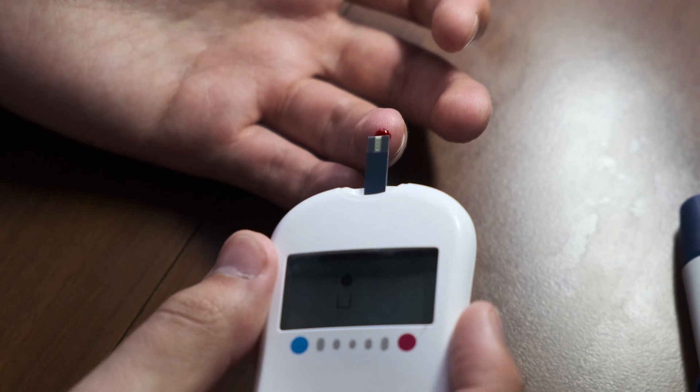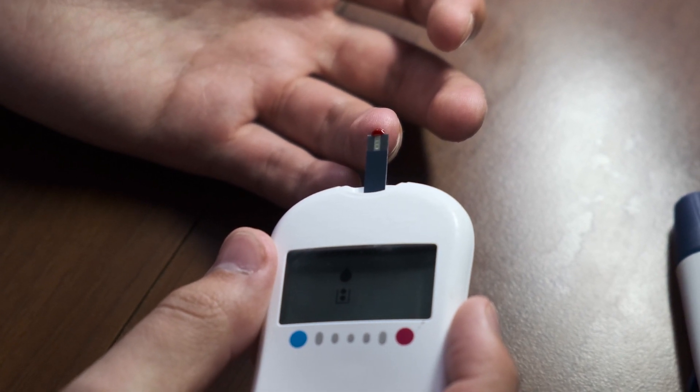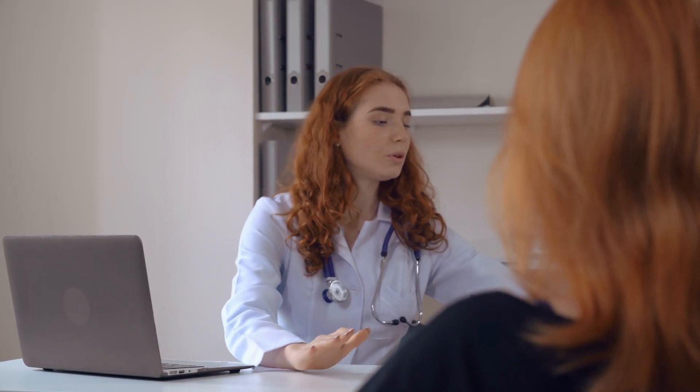So if you're wondering what A1C is, hemoglobin A1C is a blood test that measures your average blood sugar levels over the past two to three months. If you're at risk of diabetes or you have pre-diabetes, your doctor may do this test about once a year. If you've already been diagnosed with type 1 or type 2 diabetes, you're probably going to see this test ordered more often — every three to six months — depending on how well controlled your blood sugar is.